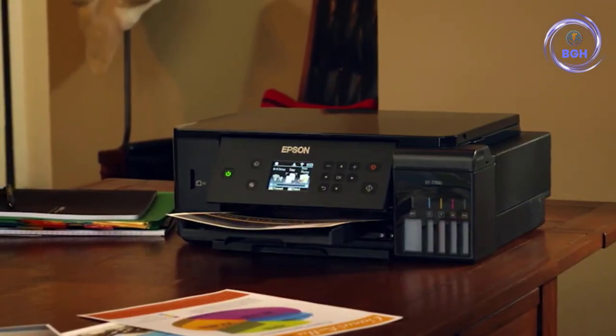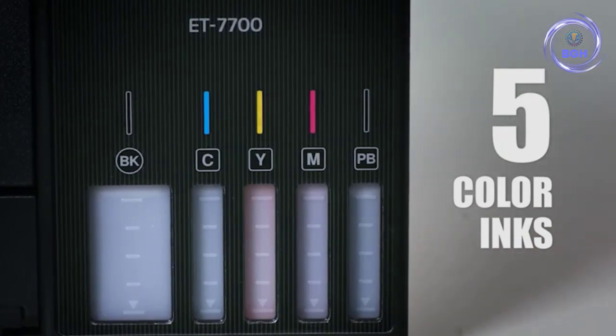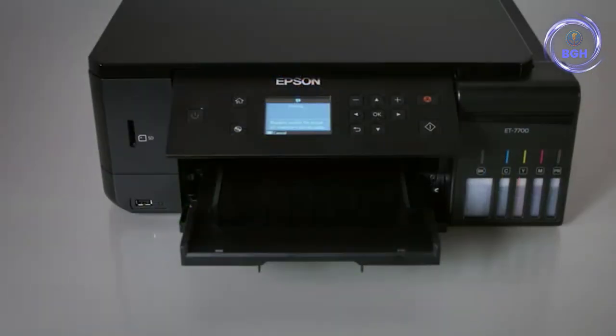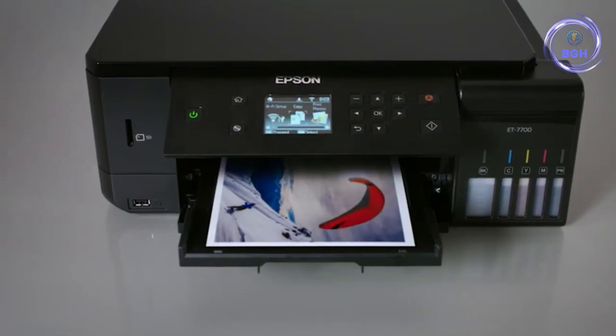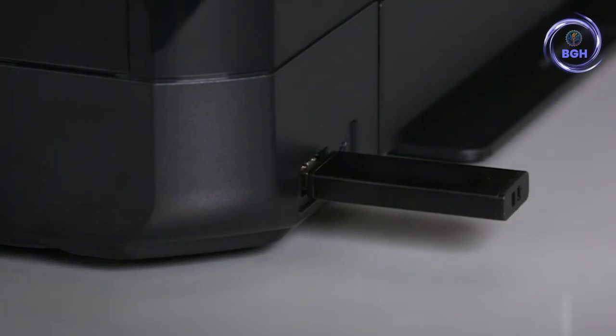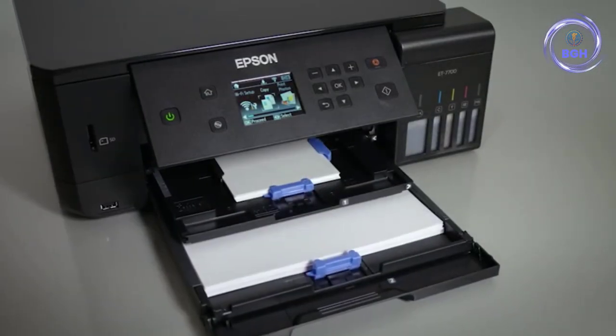Scanning, photocopying, and printing from memory cards is based on a push-button interface with a 2.7-inch screen. Wi-Fi and Ethernet are built-in, along with a USB 2.0 interface. Quality is good overall, but while color rendition is quite accurate, the tonal range appears a bit lacking.